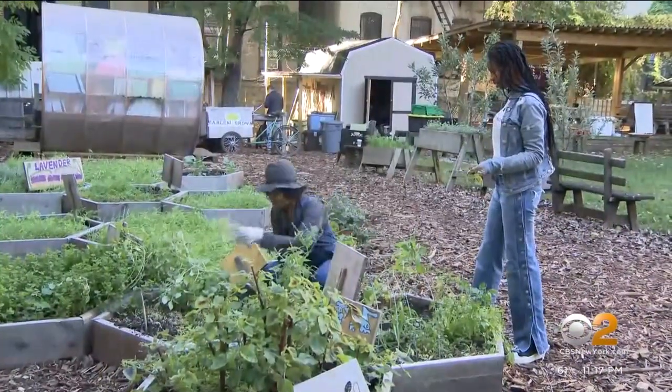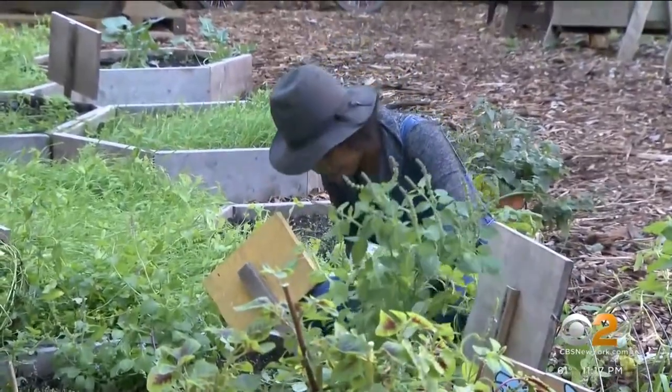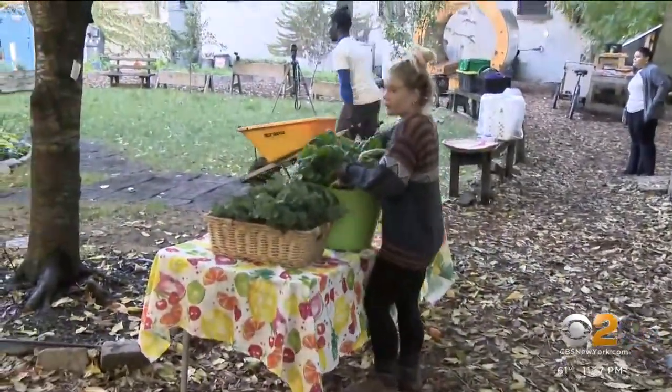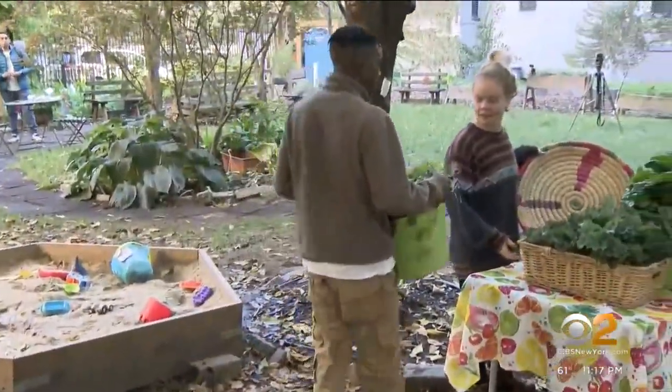Central Farms coordinator Ada Hill says they grow lots of fruit trees and crops favored by the community. Up for grabs today: beets, Tuscan kale, Swiss chard, and peppers. From Harlem, Vanessa Murdoch, CBS2 News.